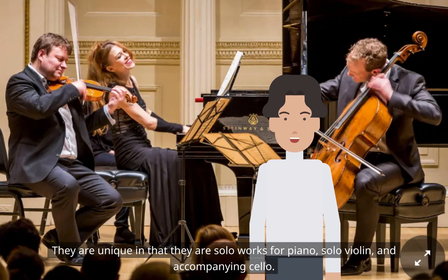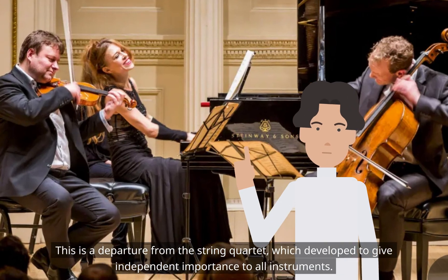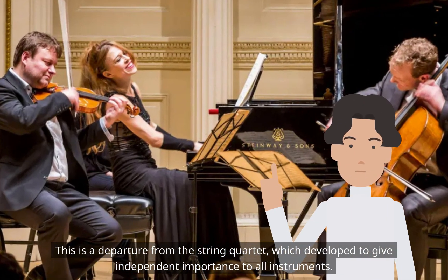They are unique in that they are solo works for piano, solo violin, and accompanying cello. This is a departure from the string quartet, which developed to give independent importance to all instruments.